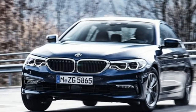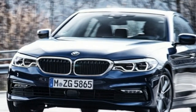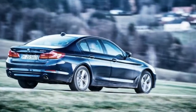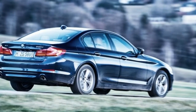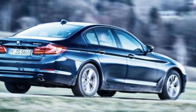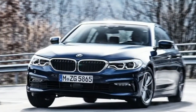Standard features on the 2018 BMW 540d xDrive include leather upholstery, 16-way power-adjustable front seats, 40/20/40 split-folding rear seats, LED headlights and fog lights, a 12-speaker audio system, Bluetooth, BMW's iDrive interface with a 10.2-inch touchscreen, navigation, an 8.8-inch digital instrument cluster, and a rear-view camera.